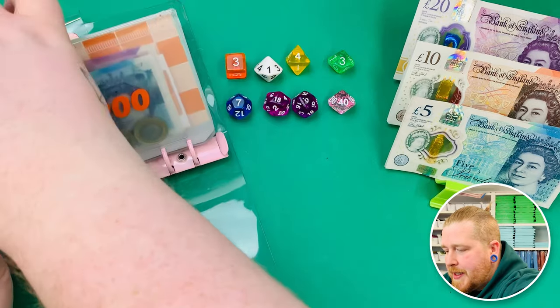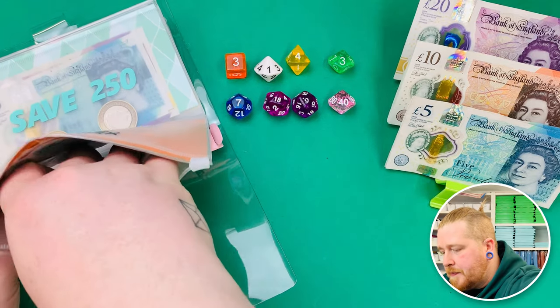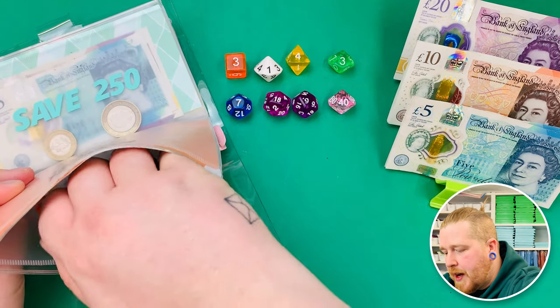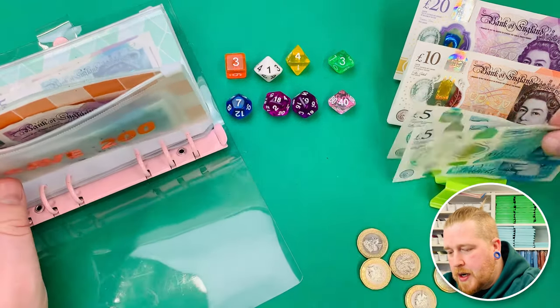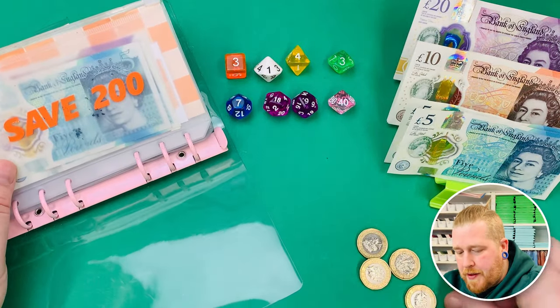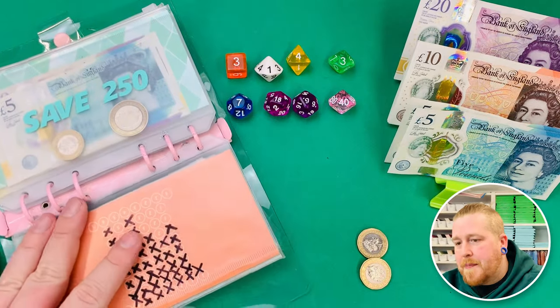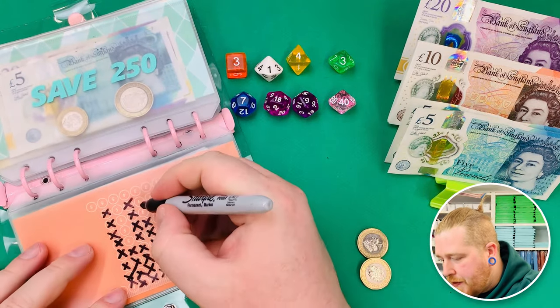Before we start, I'm going to take £5 out of here and swap it with a fiver so that I've got some coins. There she is. Starting with this one, we've got a three, so I'm going to immediately put three pound coins in and sign off the three on the back.